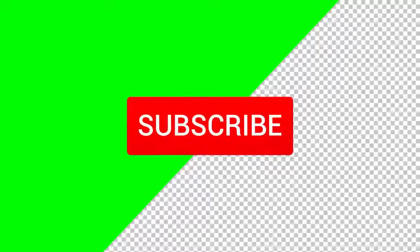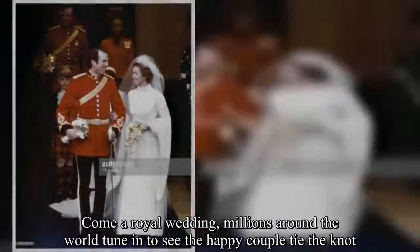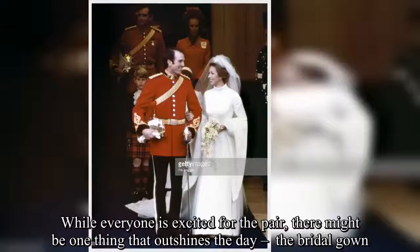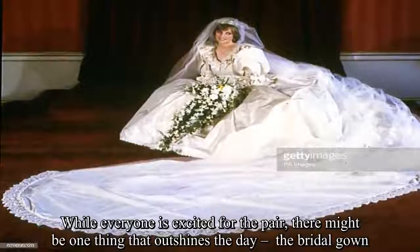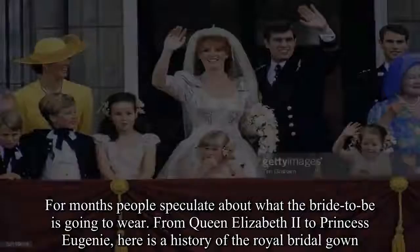It's been a long time to become a royal wedding, with millions around the world tuning in to see the happy couple tie the knot. While everyone is excited for the pair, there might be one thing that outshines the day — the bridal gown. For months people speculate about what the bride-to-be is going to wear. From Queen Elizabeth II to Princess Eugenie, here is a history of the royal bridal gown.